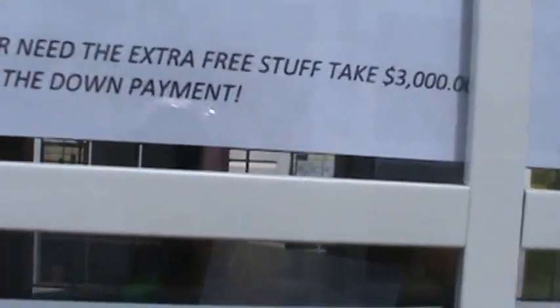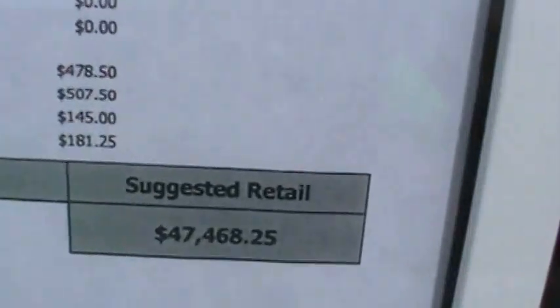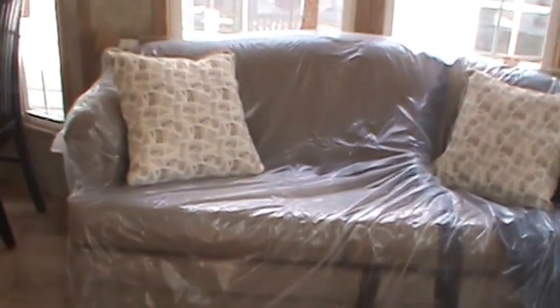We're having a great big Labor Day sale. This one lists for $47,468. Let me tell you about a few features it's got.